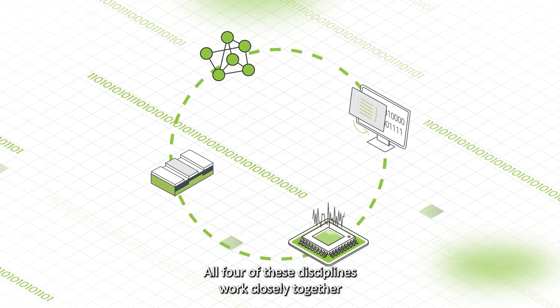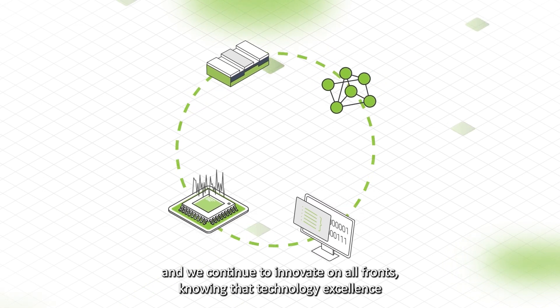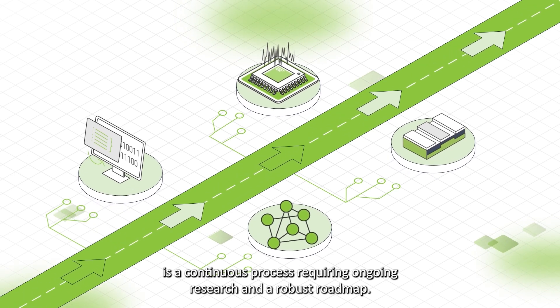All four of these disciplines work closely together. And we continue to innovate on all fronts, knowing that technology excellence is a continuous process requiring ongoing research and a robust roadmap.